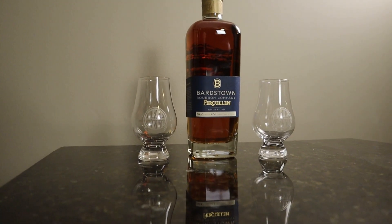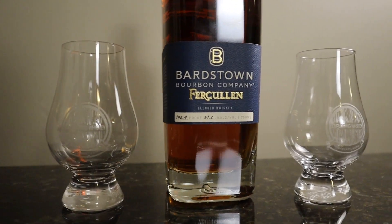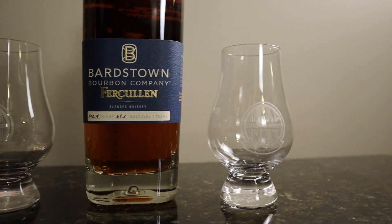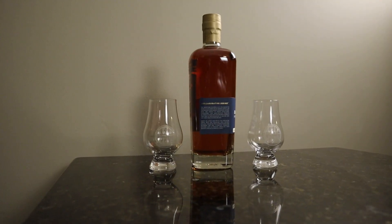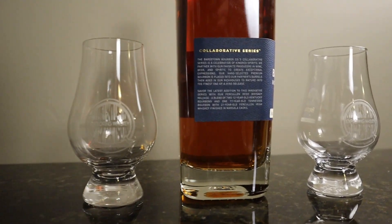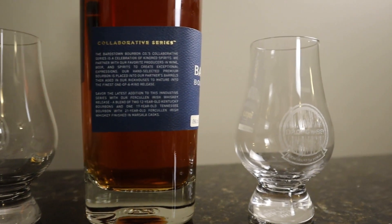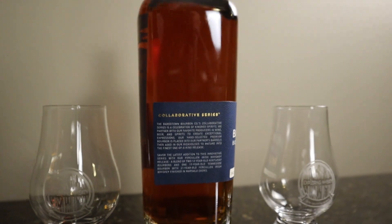This is one of the collaboration series. Cooley is an Irish whiskey, so this is just like everything else Bardstown does — it's a blend of four whiskeys. There are two Kentucky bourbons, a Tennessee whiskey, and an Irish whiskey. I thought it was on the side of the bottle but it's not, so I pulled it up on their website.